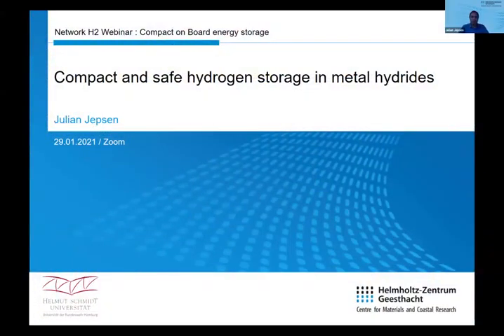Thank you very much for the kind introduction. My name is Julian Jepsen. I'm from Germany, working nearby and in Hamburg. I have two places to work: one is the Helmholtz Zentrum Geesthacht Research Center, which is mainly focusing on materials research, and the other is the Helmholtz Zentrum University inside Hamburg. In both, I'm in charge of materials in general, focusing a lot on functionalized materials for hydrogen storage.